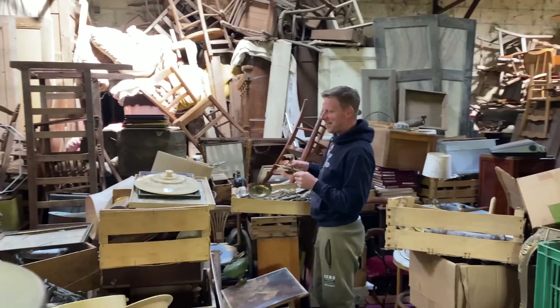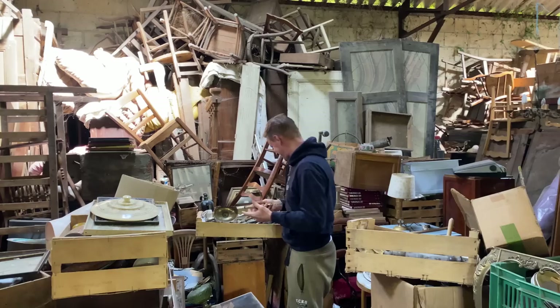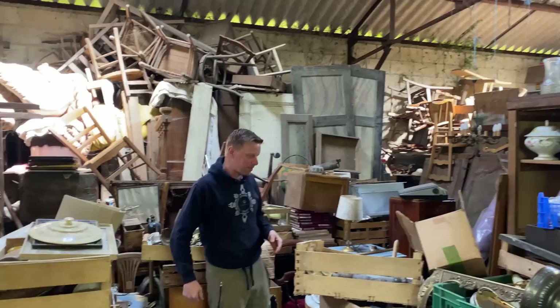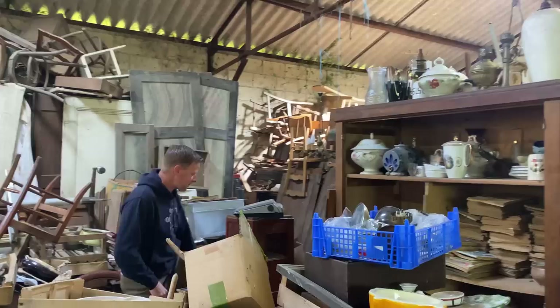Terry's found one lampshade so far. He also spotted a beautiful tie-back that would have been lovely for one of the bedrooms, but you'd need a matching one - otherwise it's a bit pointless. We'll search on though, there's always little treasures to be found in this place.